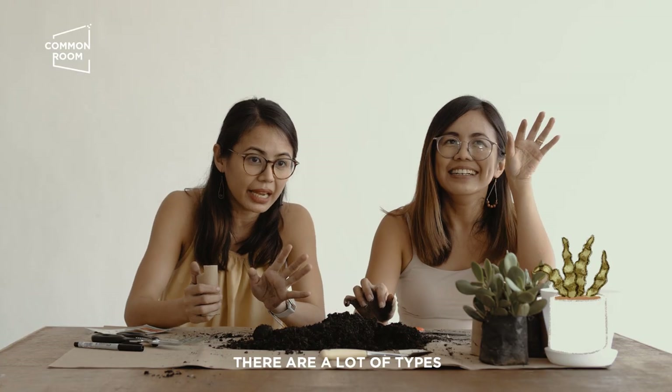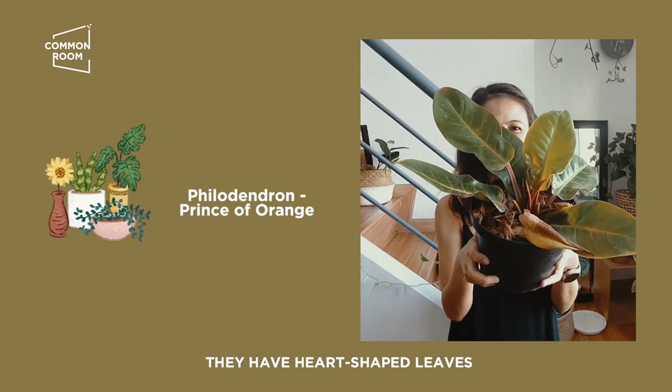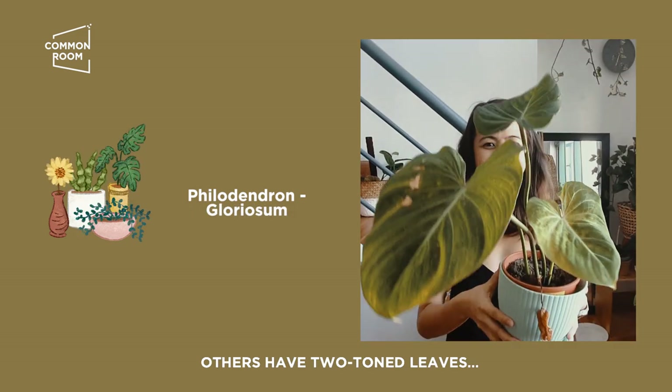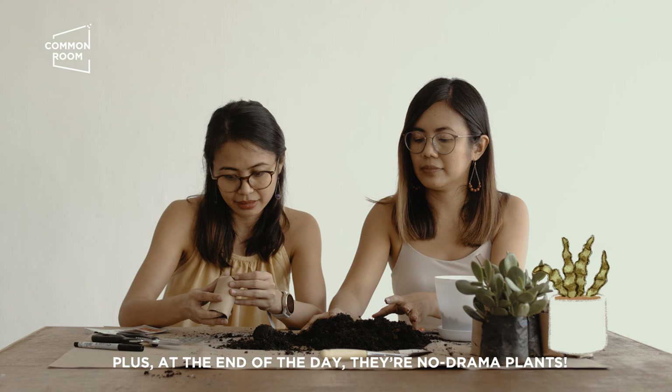Marami yung types ng philodendron — iba-ibang kinds ng leaves. It's a very big family. Merong heart shape, yung iba neon yung color, yung iba two-toned yung leaves. So marami kayong pagpipilian. Plus at the end of the day, hindi sila madrama na plants.